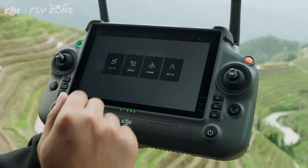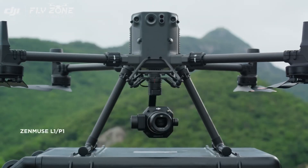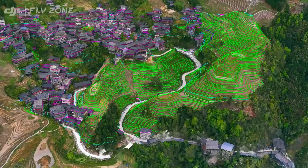The M350 RTK also supports numerous flight route options. With the DJI L1 and P1, users can quickly execute surveying and mapping tasks with a high level of accuracy.